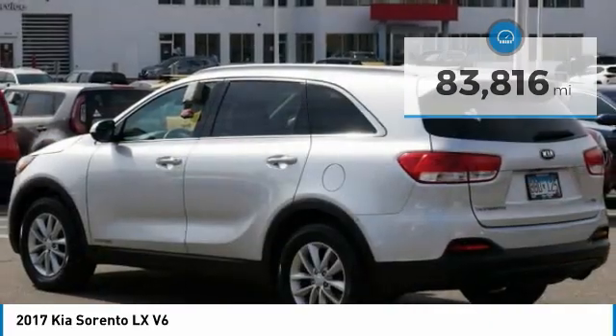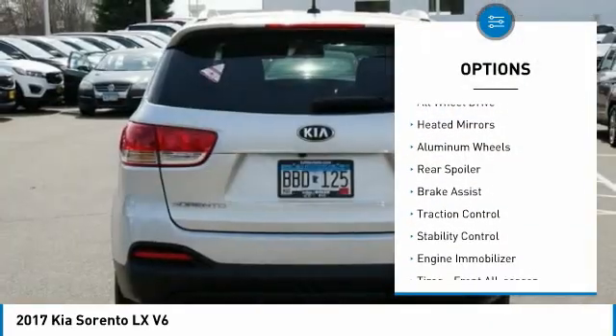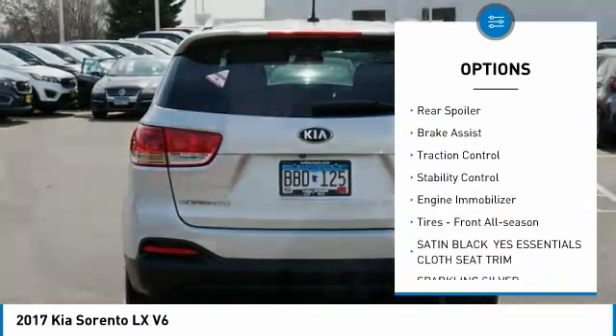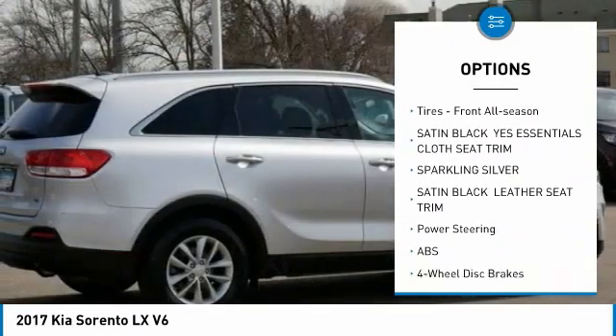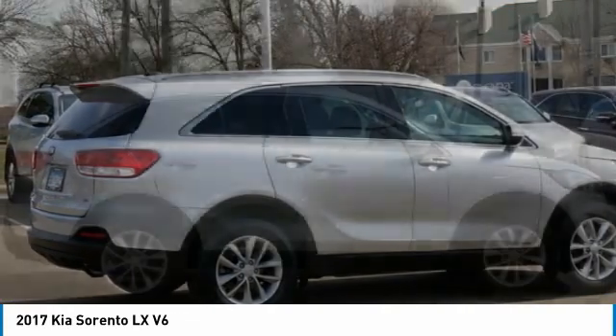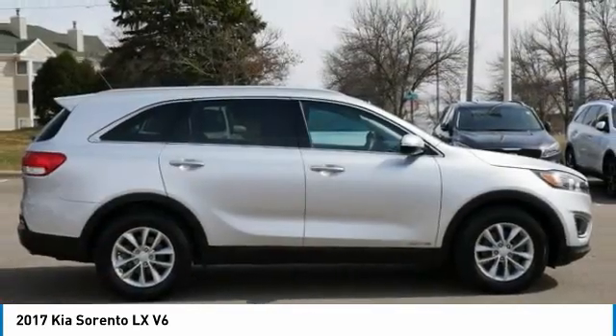Here are some of this vehicle's great options: tire pressure monitor, all wheel drive, heated mirrors, aluminum wheels, rear spoiler, brake assist, traction control, stability control, engine immobilizer, tires, front all season.